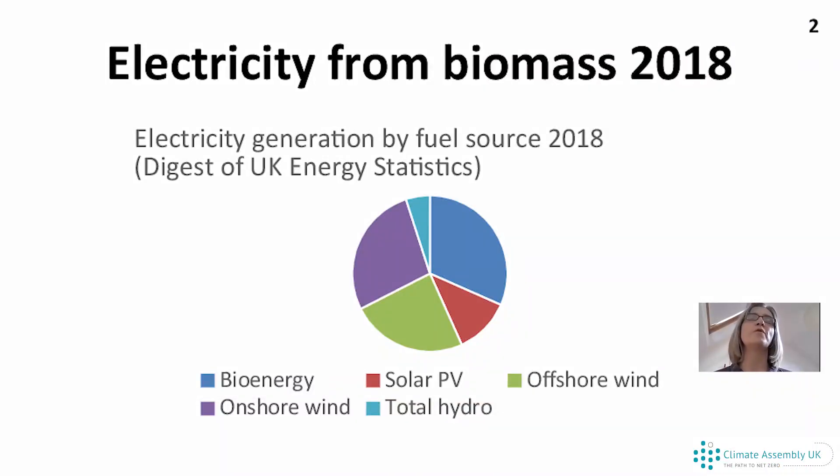This is a picture of what electricity generation in the UK looked like in 2018. On the right-hand side, you've got a mid-blue colour — that is the bioenergy generation. Bioenergy is about a third of the UK renewable supply in 2018. For comparison, the purple on the left is onshore wind, and the green at the bottom is offshore wind. Each of those is roughly about a third, and then solar PV and hydro weigh in at much less than any of those.